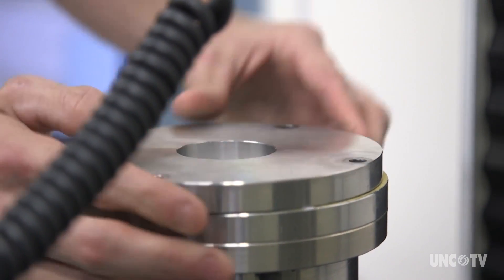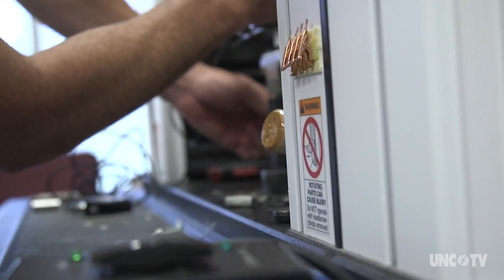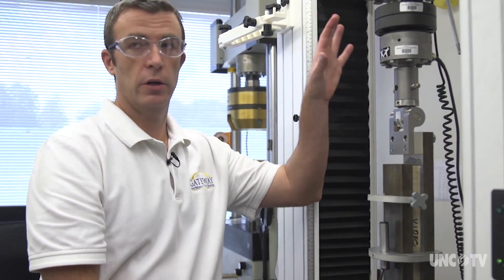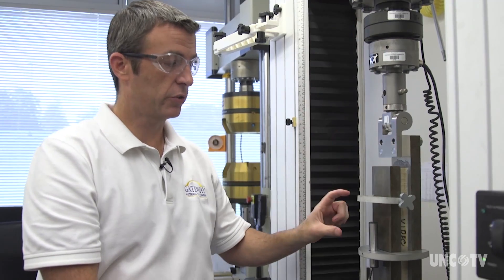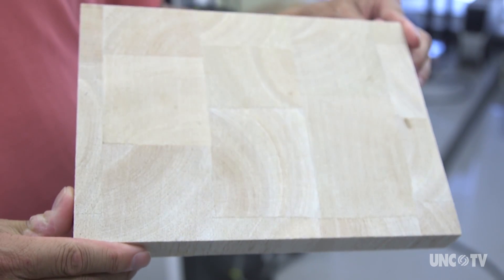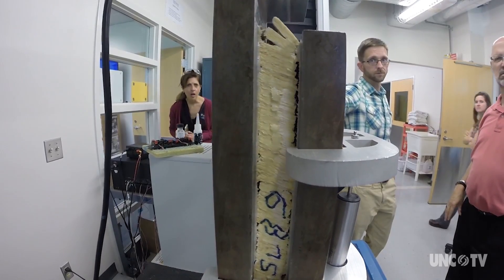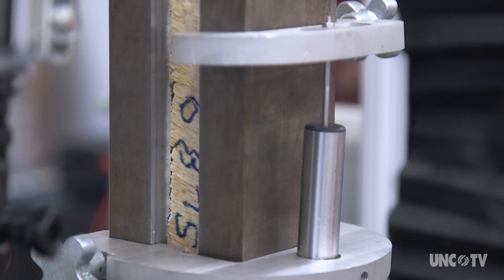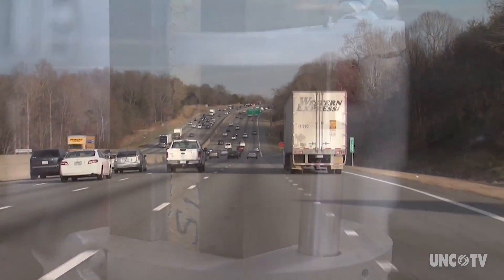Researchers can perform 13 different tests of mechanical and physical properties on products. We're applying a shearing load, measuring the force that it takes to shear that, as well as some electronic instrumentation here to measure strain. This balsa wood composite is light but strong. The composite broke at 6,400 pounds — about the weight of one and a half cars. This has no structural integrity at all.